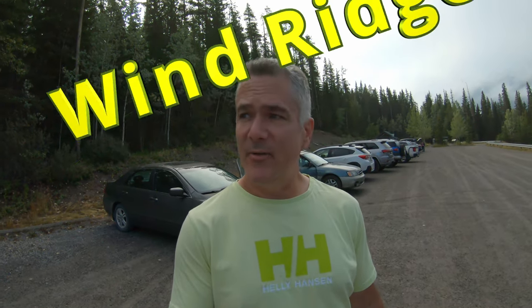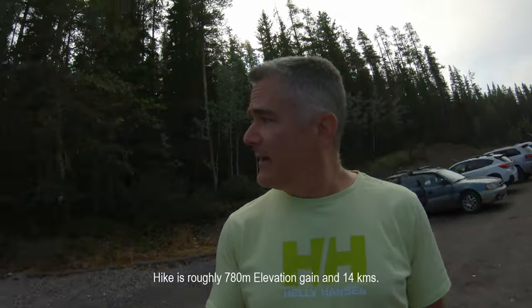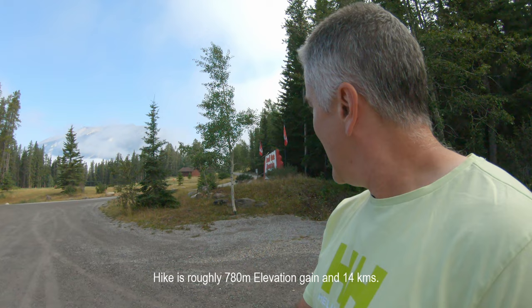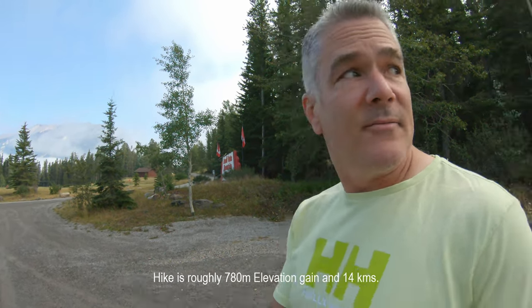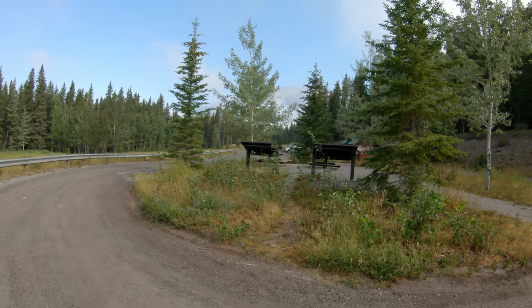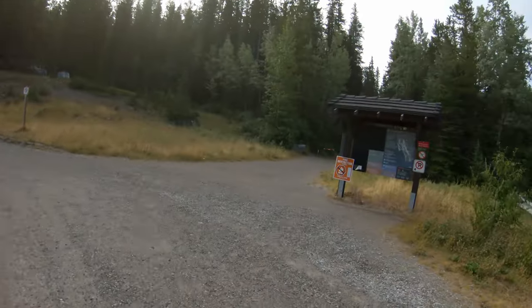Just off the Trans-Canada Highway at Deadman's Flats, take the overpass and head up the hill. Turn right at the Banff Gate Mountain sign into the parking lot, then head to the end of the parking lot to start the hike up Wind Ridge.